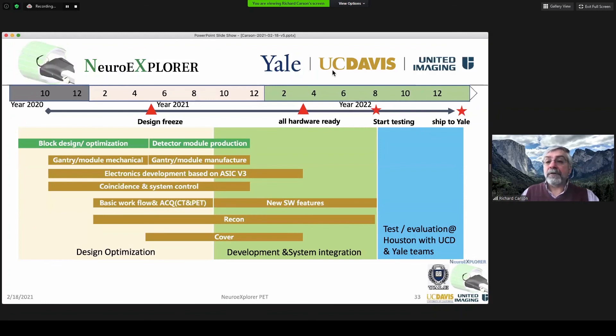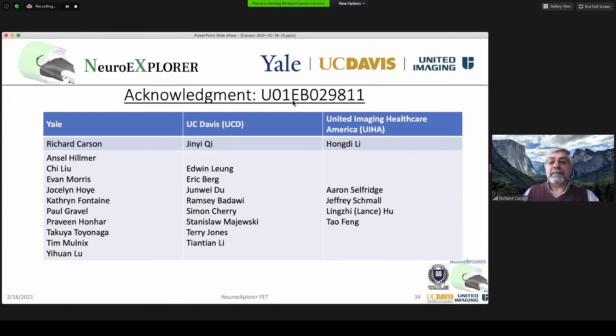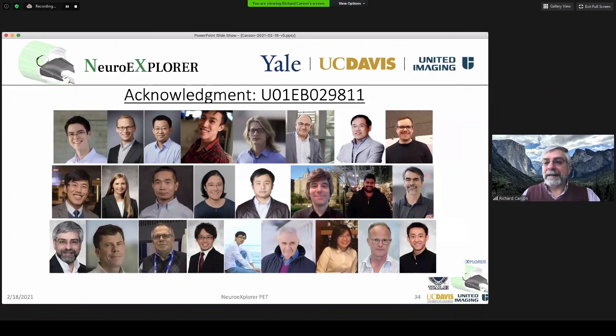Here's the timeline for construction. Early in 2021, we have additional design work to complete in the coming months, then construction begins. Delivery to Yale will be done by end of 2022, after which we embark on the AIM 3 work to test and evaluate the system. I'd like to tremendously acknowledge NIBIB for the U01, our three teams at Yale, UC Davis, and United Imaging Healthcare. For somebody who's been doing brain PET for a very long time, I couldn't be more excited to take this vision of the NX and turn it into reality with this great team. Thank you very much.